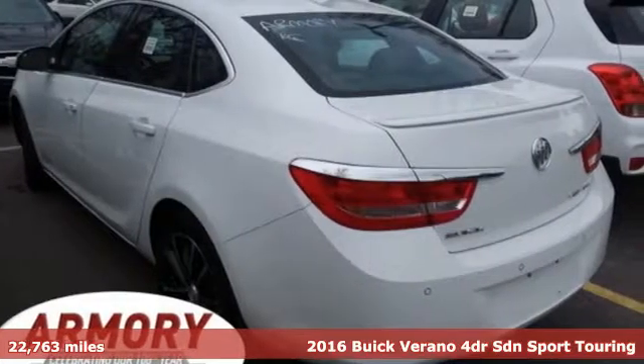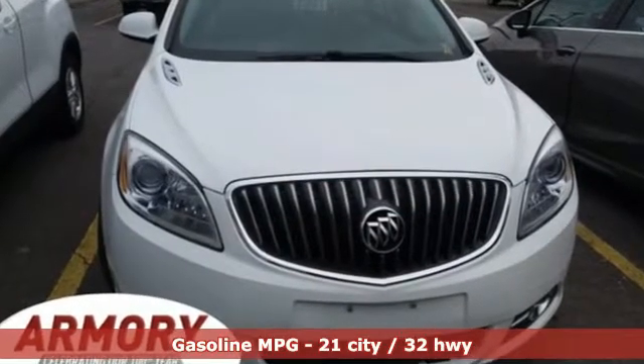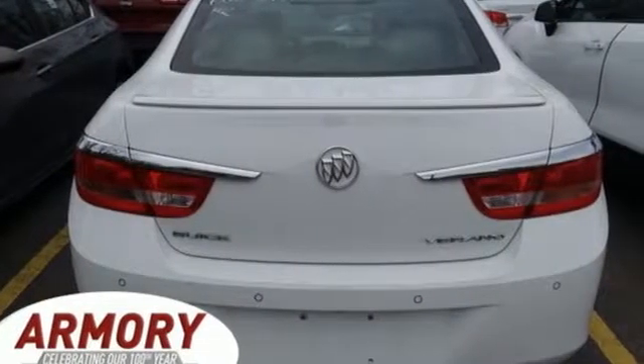Features include external memory control, power heated mirrors, dual zone climate control, rear parking sensors, and Wi-Fi hotspot.